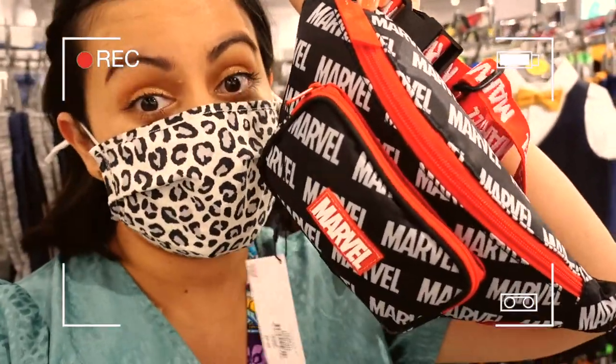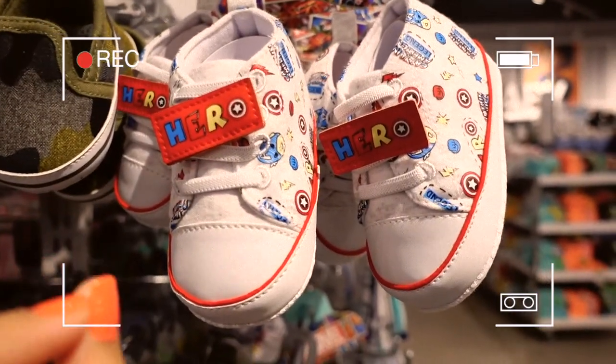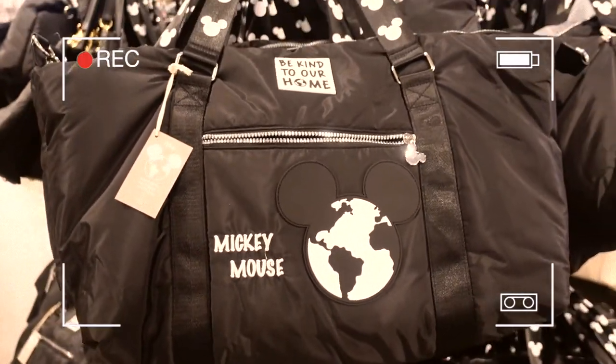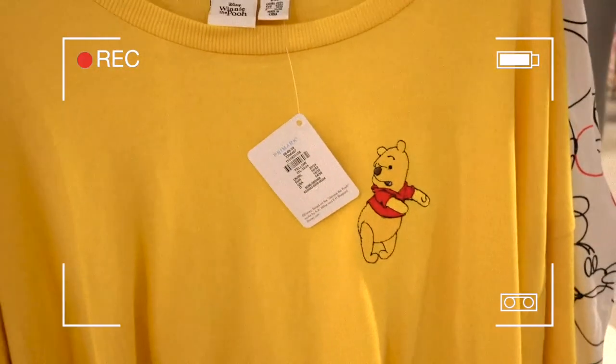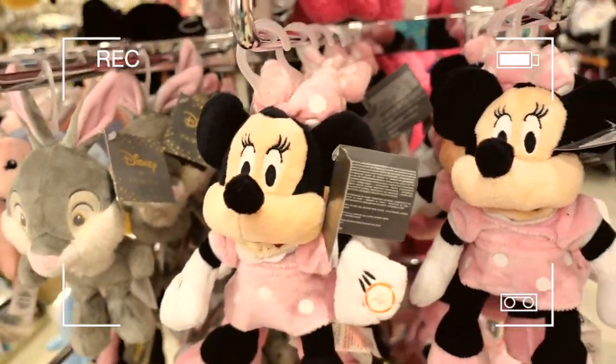Right off the bat, this is pretty cool. Oh my gosh, these are coming home with me. How adorable is this bag? It has no pricing, so it's free. No, I'm just kidding. Minnie Mouse — she looks a little funky though, not gonna lie.